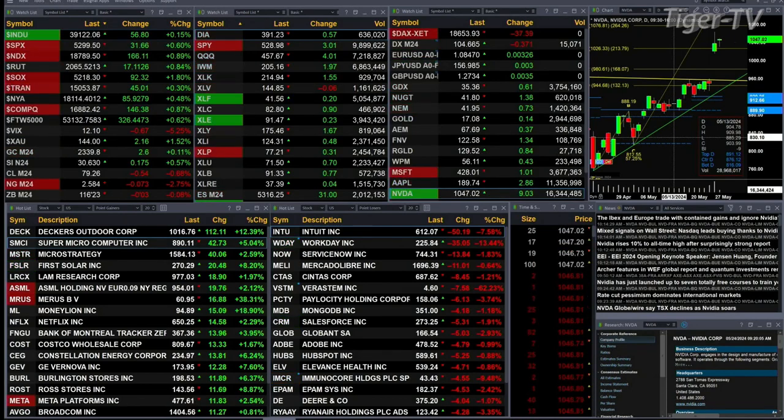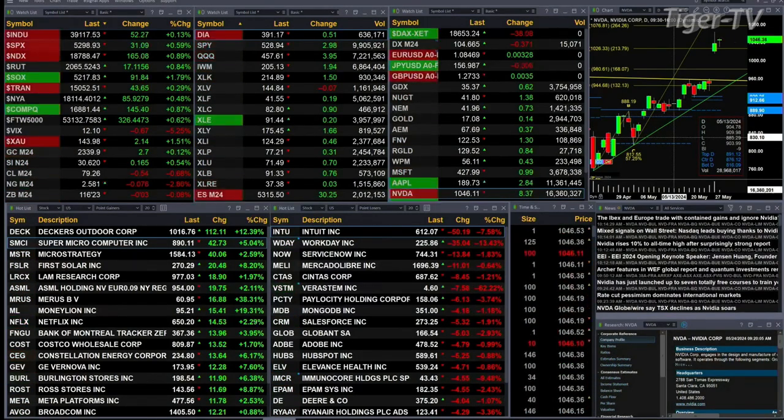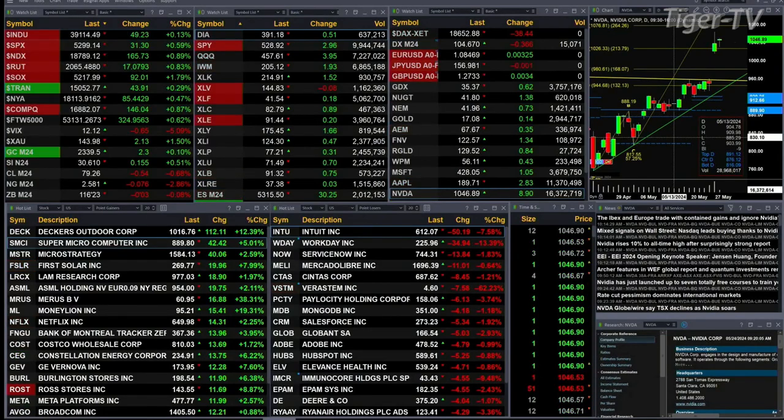We've got a sea of green out there. All the U.S. indices that we track are trading to the upside. All the sectors, with the exception being health care, down seven pennies — that's the XLV. Dow's up 53, S&P's up 31, NASDAQ 100 up 165, Russell's up 17, Semis up 92, Tranny's up 43.